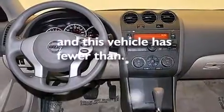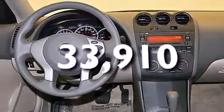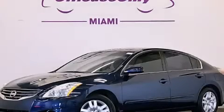This vehicle has fewer than 34,000 miles on the odometer. Please call today to reserve this vehicle for a test drive.